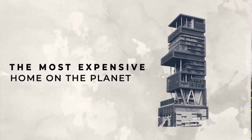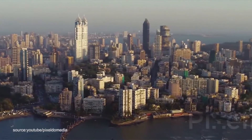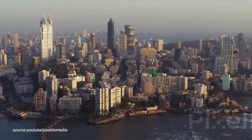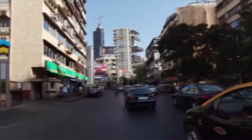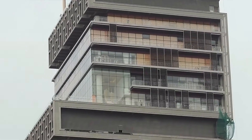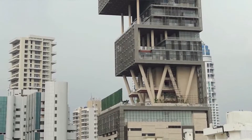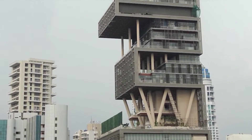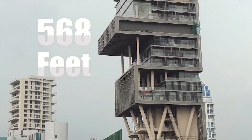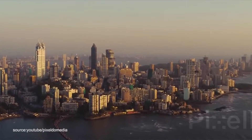The most expensive home on the planet. In the inner city of Mumbai, India, not far from the poverty-stricken slums, on the renowned Altamont Road, stands Antilia — the most expensive home ever created. This home ascends 27 stories, stretching 568 feet high, granting the massive structure with prime views of the Arabian Sea.